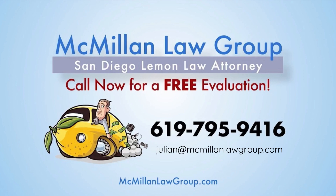If you have a Lemon, please call Julian McMillan at McMillan Law Group at 619-795-9416. That's 619-795-9416 for your free case evaluation.